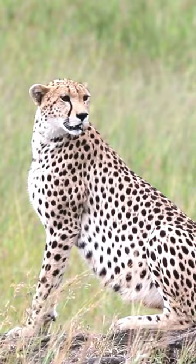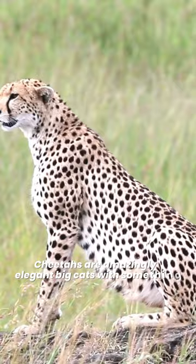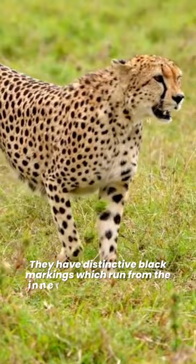Why do cheetahs have tear marks? Cheetahs are amazingly elegant big cats with something especially mesmerizing about their appearance. They have distinctive black markings which run from the inner corner of the eye to the mouth.